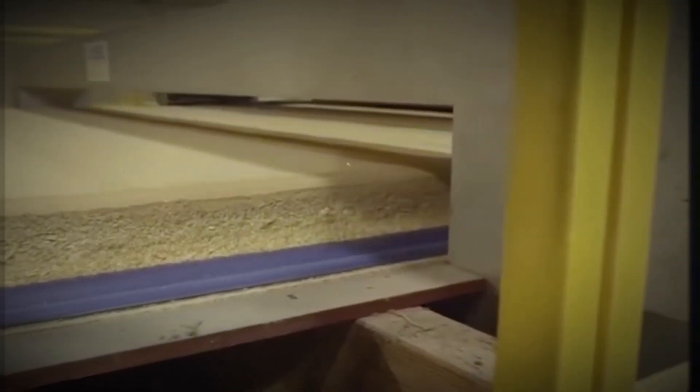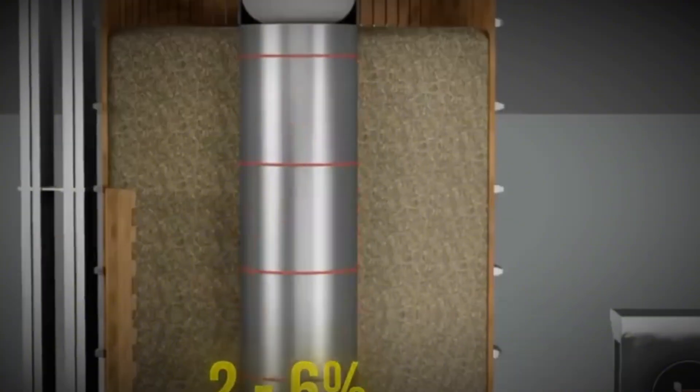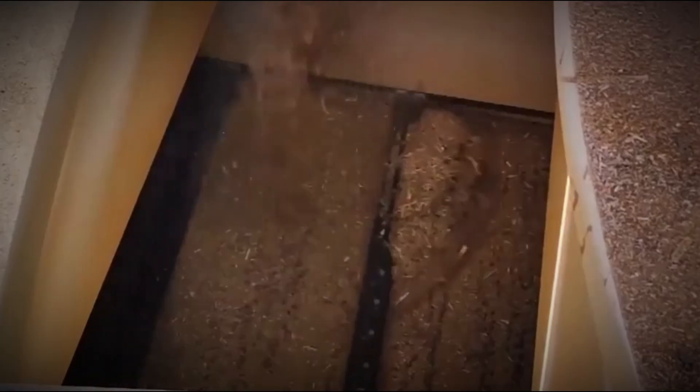Moisture, though, is the enemy. Chips enter colossal drum dryers, blasted with hot air until their water content is reduced to just 2–6%. Anything more, and steam explosions would rupture the boards. Anything less, and the glue won't hold. Once dried and sorted by size, it's time for the secret ingredient: resin.